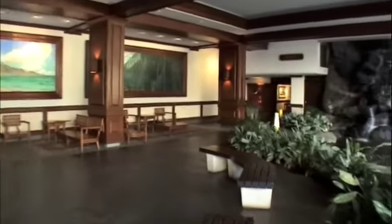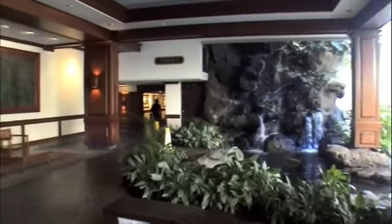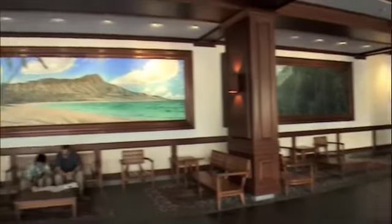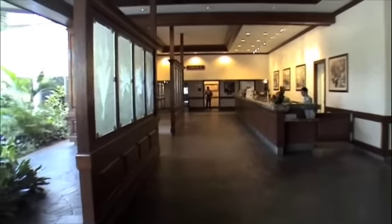The unit we're going into today is up on the 21st floor. It's unit 2104, and it is in the Makai Tower. We'll be heading off to the right here. There are four banks of elevators on each one of these towers, so it's pretty easy to get an elevator and go up and down.